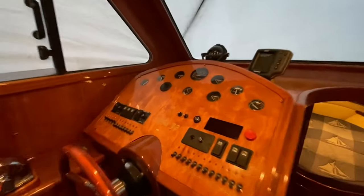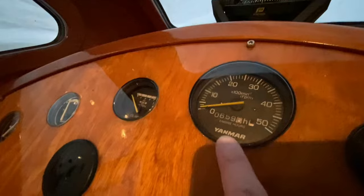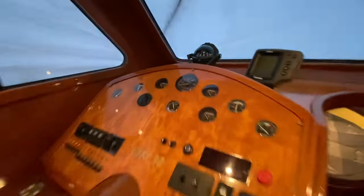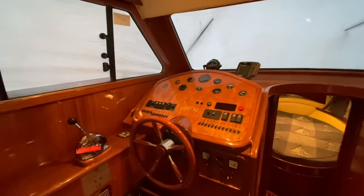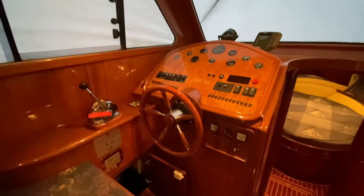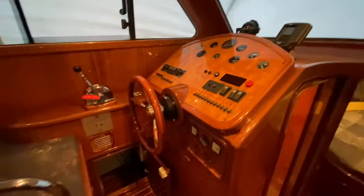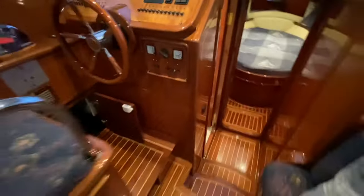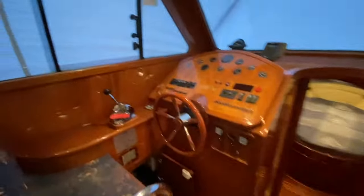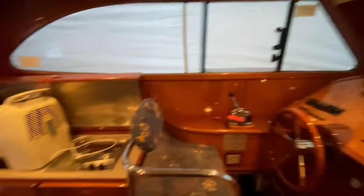Dash is all in good condition. Engine hours are currently 659 — they were 570 when we last sold it, so two seasons. The owner has put a good number of hours on it. It has had some good use, which is always better for a boat than sitting around doing nothing. Little doors open there into the battery isolator compartment — it is immaculately clean, to be fair. The owners have done a really good job keeping it neat and tidy in here. It's immaculate, with a beautiful rich finish on all the timber work.